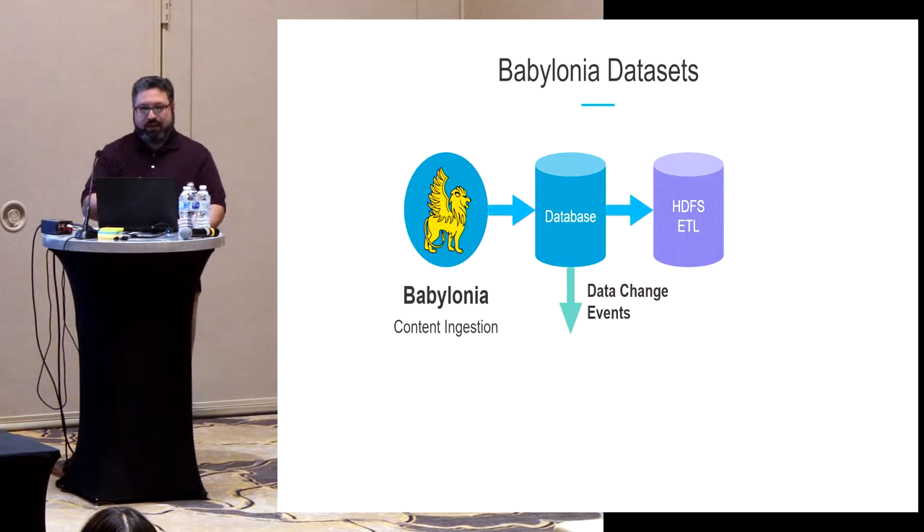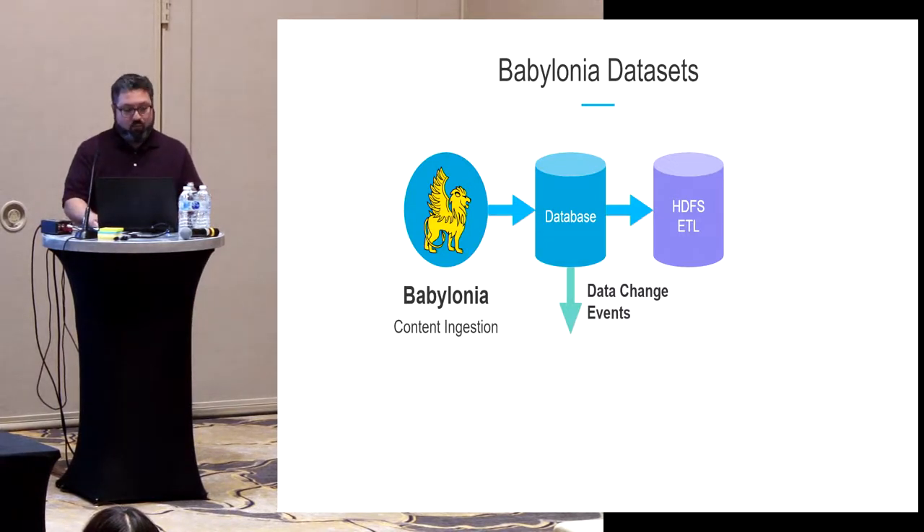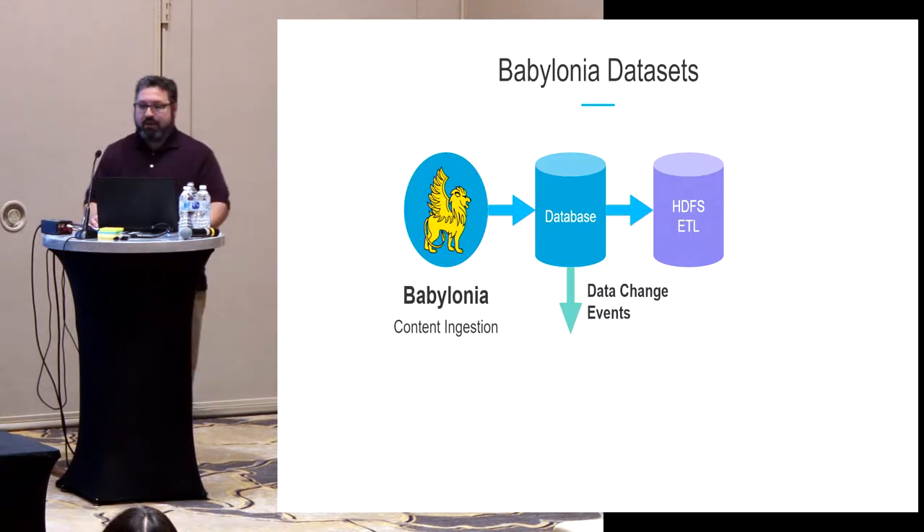When we write to or update a row in the Oracle database, that generates an event that other subscribers can listen to. So if you have a service interested in the latest URLs being shared on LinkedIn, you can plug into those events.